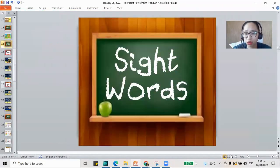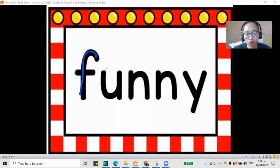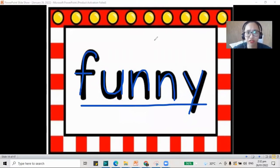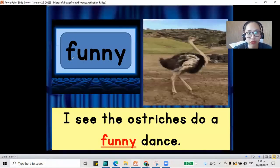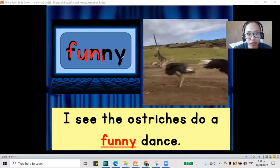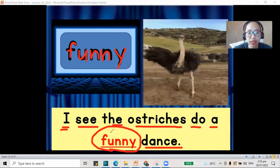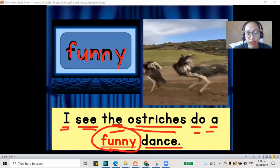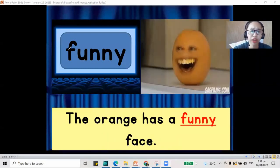Now, let's move on to our sight words. We have a set of words for this week. The first one is the word funny — F-U-N-N-Y. That makes the word funny. When you find something funny, it makes you laugh. Maybe something silly makes you laugh — maybe the clown is funny for you. So, how about our sentence here? We have the word funny, F-U-N-N-Y.